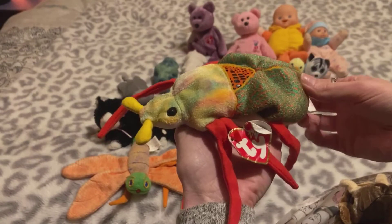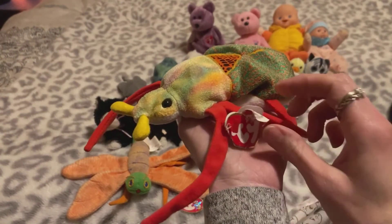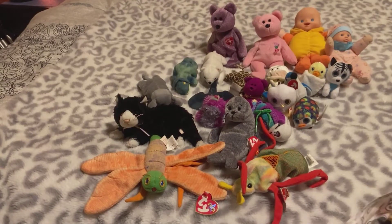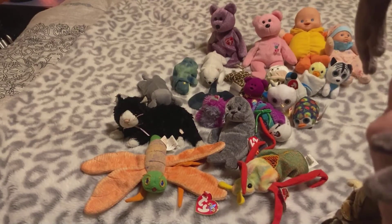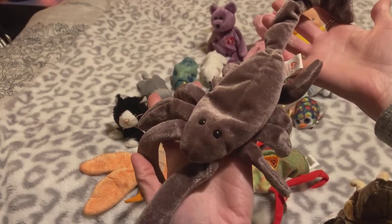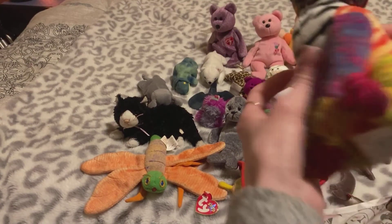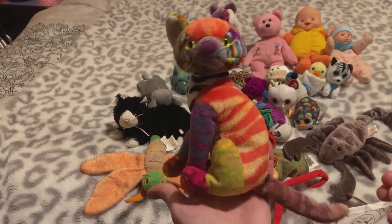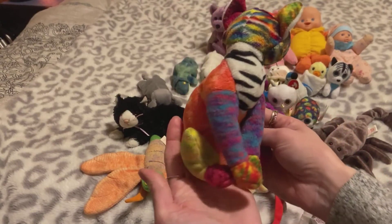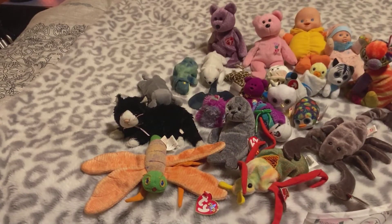This bug was in there too — this is a 2001 as well. Scurry — I got him; he'd be good for a boy. I also got Stinger the stingray — he'd be good for a boy too. I got Kaleidoscope — what a pretty cool cat! It's definitely like a kaleidoscope; it's all different patterns and colors. That's pretty cool — bright yellow eyes.